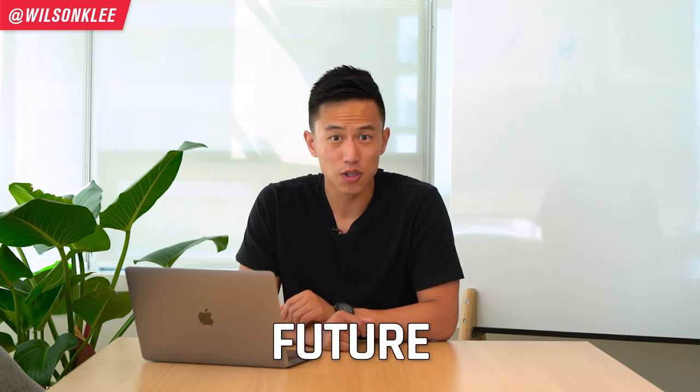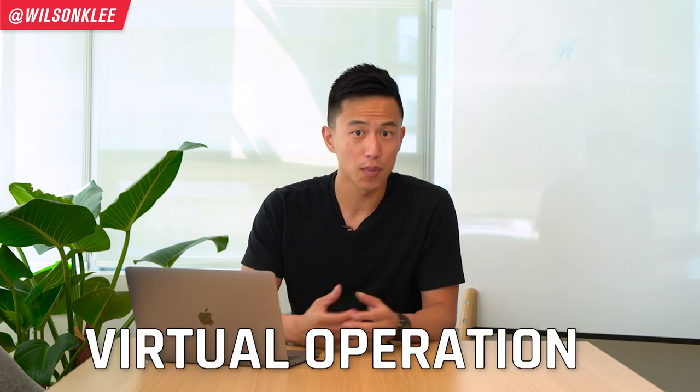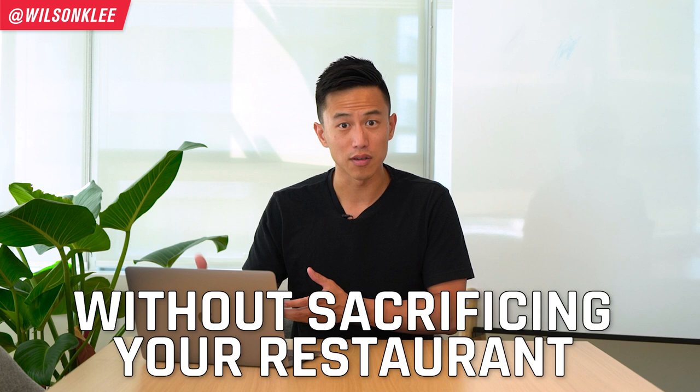Is this the future of the restaurant industry? In today's video, I'm going to be sharing with you how you can actually set up a virtual operation, a ghost kitchen operation out of your very own restaurant, so you can reap all the benefits of the cloud kitchen craze without sacrificing your own restaurant. Make sure you guys keep watching.